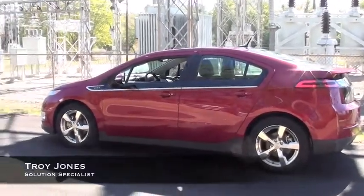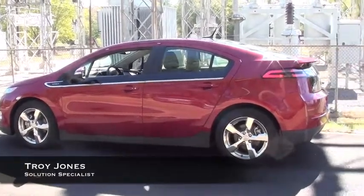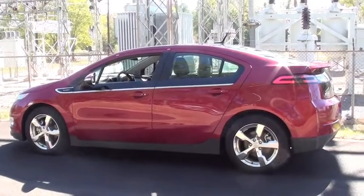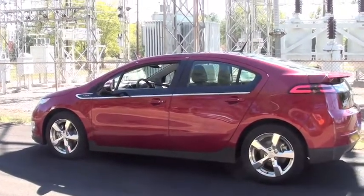Today we have the 2012 Chevy Volt. This is part of our Electrifying 2012 lineup. The Volt has already been a huge hit here in the U.S.